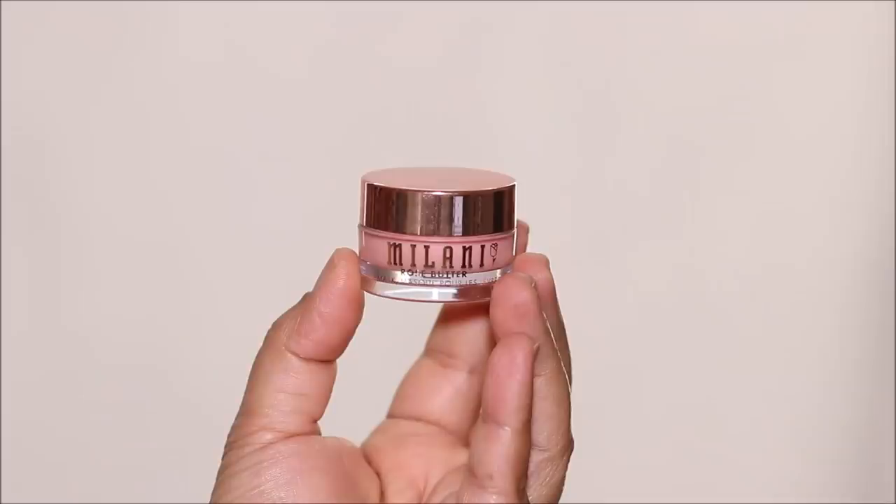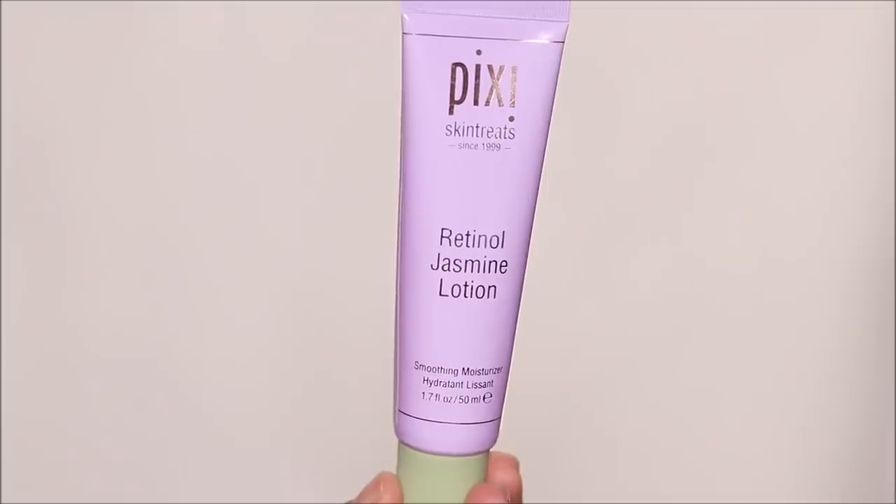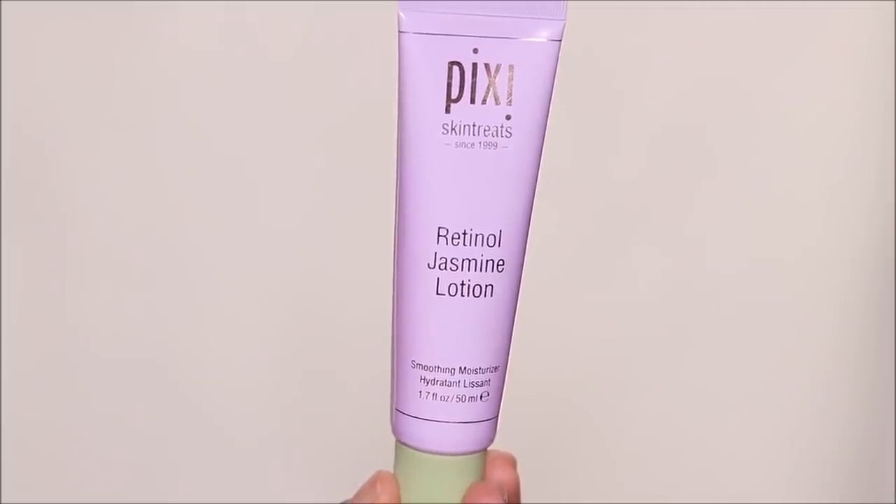To hydrate my lips, I'm going to be using the Milani rose lip balm — I'll link all products in the description box below. Next, I'm going to be using the Pixi Skin Treats Retinol Jasmine Lotion. This is a very mild retinol and I love it as a moisturizer in the mornings. Today it's going to double up as a primer too. If you love the smell of jasmine, especially during the festival season, you will absolutely love this product.